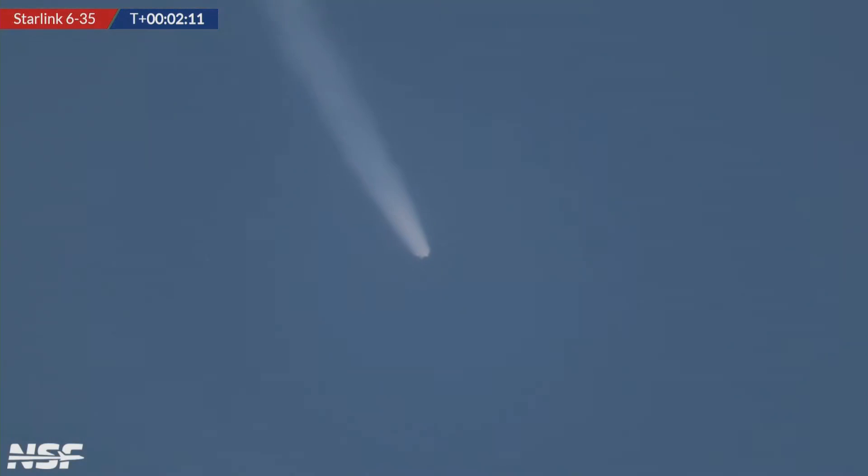I love seeing the exhaust expansion every single time from both our up-close and downrange shots like this. You can still hear the little tremors of audio coming through. And we're getting already after MECO. The second stage will continue the journey of the Starlink satellites to orbit, while the first stage will start its return to A Shortfall of Gravitas.